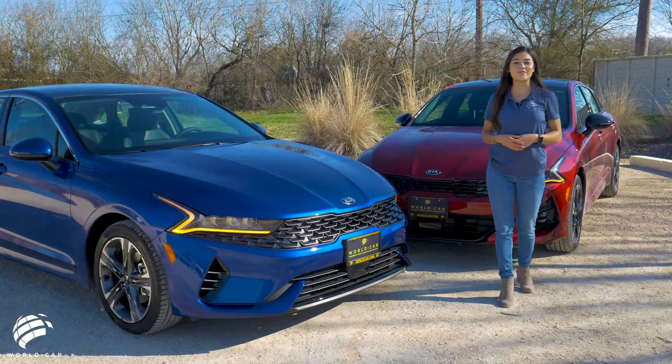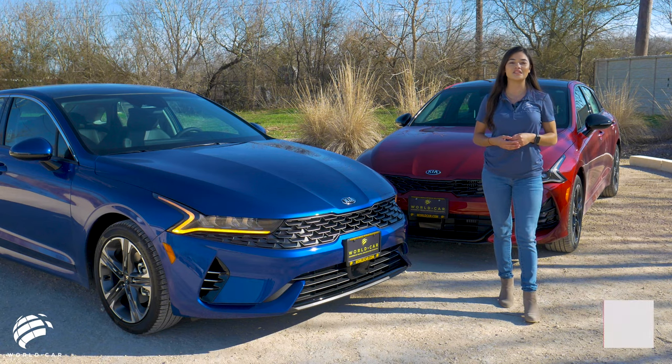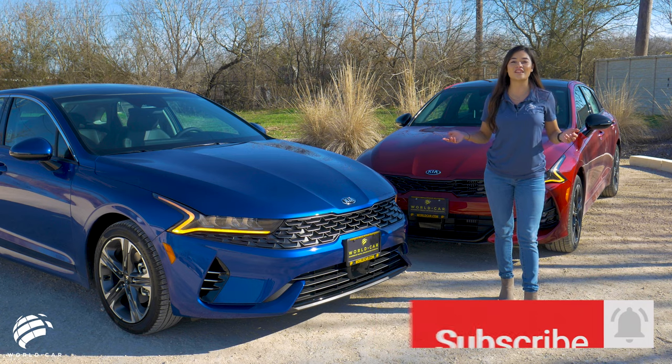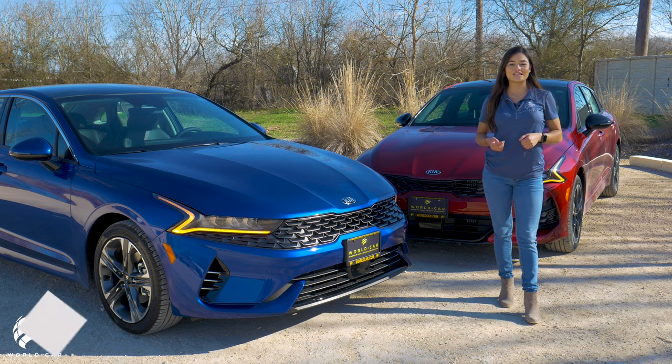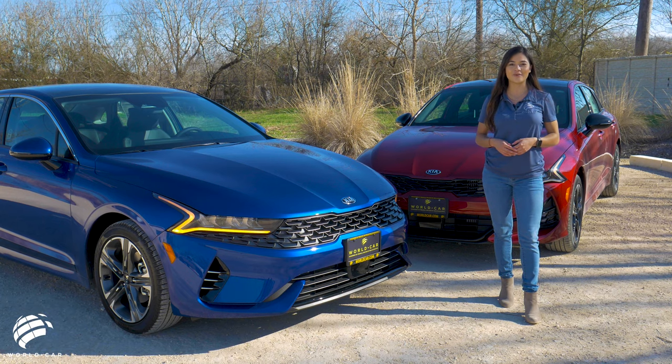The 2021 Kia K5 delivers for adventurous drivers with a dynamic and appealing design, a roomy and upscale interior, and loads of technology at your fingertips. See this automotive masterpiece at any one of our four World's Car Kia locations.